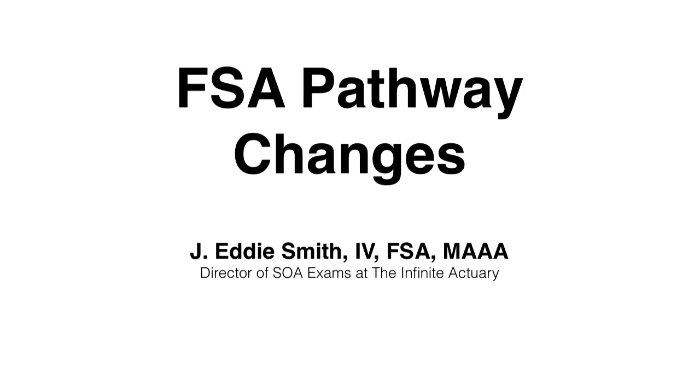Hi, I'm Eddie Smith with the Infinite Actuary. As you probably already know, the SOA is changing the exam pathway for all of the FSA tracks. All of the information made public so far by the SOA can be found at soa.org, but in this short video I'm going to give you an overview of what the new system will look like. First, I'll give you a high-level rundown of the changes, then I'll talk about the general structure of the new FSA exams, and I'll discuss a few exceptions to that general structure. And then finally, I'll talk specifically about the new Finance/ERM track, which will be slightly different than the other tracks.